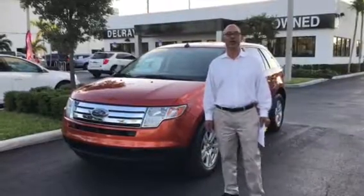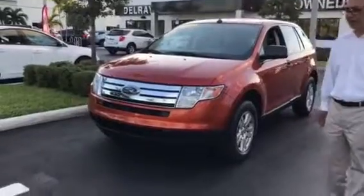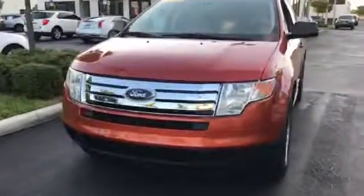Hello Paul, this is Tahir at Del Rebuyque GMC. We just talked about this 2008 Ford Edge that you're looking at.